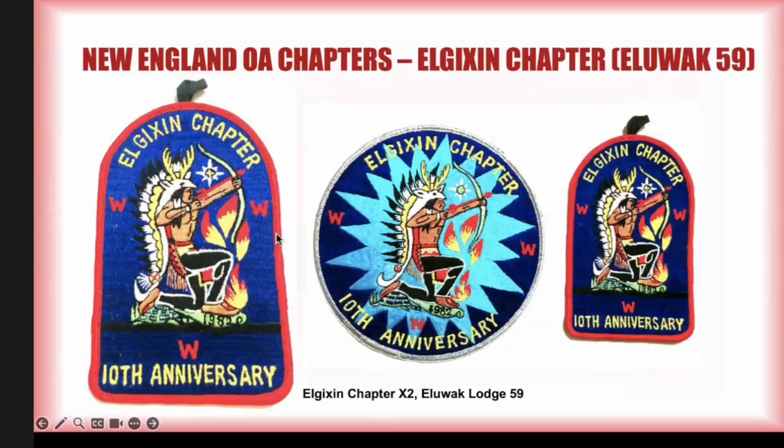X2 is a dome — their 10th anniversary dome. I'm showing it next to that six-inch round jacket patch just to show how truly huge this pocket hanger patch is. Haven't found any varieties on the jacket patch, though I do have a duplicate. Any of these patches, if you look at them close enough, you'll find little things.